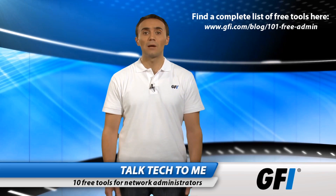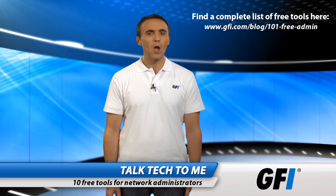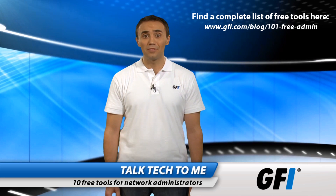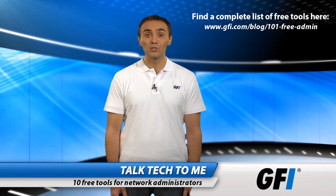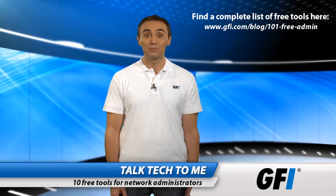Well, that's our list of our top 10 system administrator tools. We hope you like them, and we hope you try them. All are worth trying, especially as they are free. Recommend your own top free tools in the comments section below.